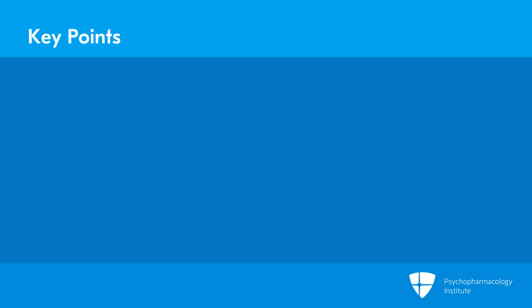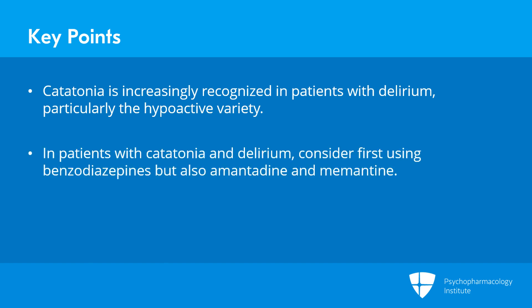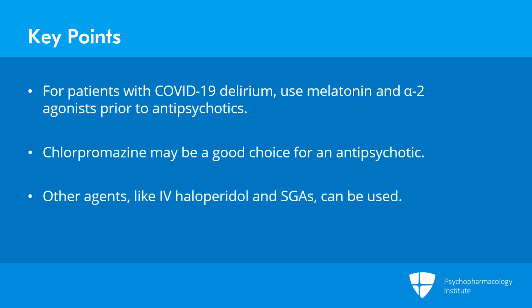Key points in this section include the ideas that catatonia is increasingly recognized in patients with delirium, particularly those of a hypoactive variety. In patients with catatonia and delirium, we would consider first using benzodiazepines, but also using amantadine and memantine. For patients with a COVID delirium, you want to consider using melatonin and alpha-2 agonists prior to using antipsychotics. And in those patients, chlorpromazine may be a particularly good choice for an antipsychotic agent, though other agents like IV haloperidol and second-generation antipsychotics can certainly be used.